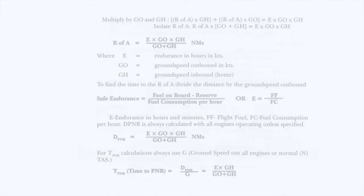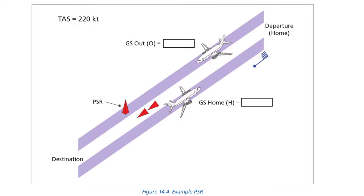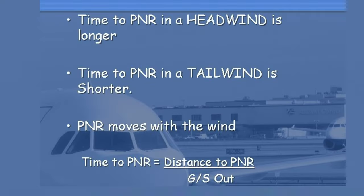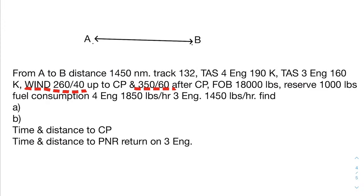The next topic is measurement of elements. Learn the formula, definition, and meaning of safe endurance, critical point (CP), time to CP, DP, and PNR. Learn the theory about DP and PNR — like how fuel and tailwind affect the distance and time of CP and PNR. You will get a few questions combining concepts from this chapter and dead reckoning.